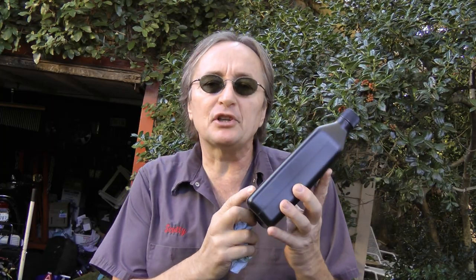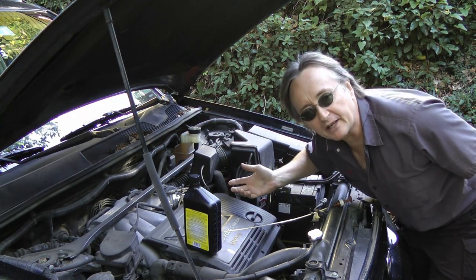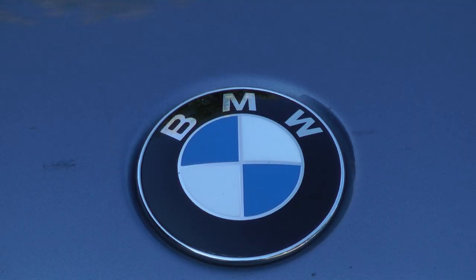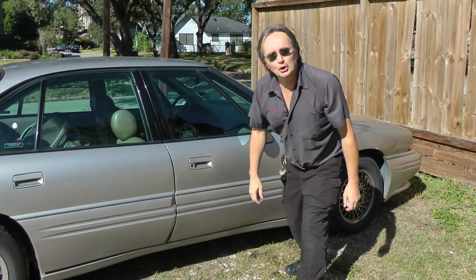Even something as simple as changing automatic transmission fluid can be a royal pain because there are so many different types of fluid. A late model Toyota truck uses a certain type of special Toyota fluid. A late model BMW uses another special kind of fluid. American cars use their own special fluid.